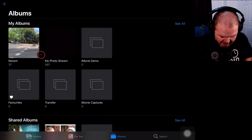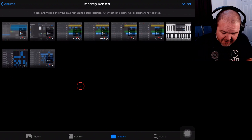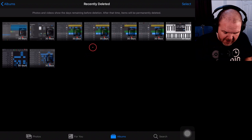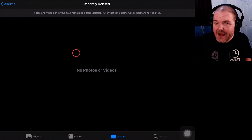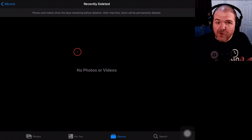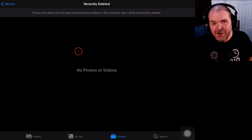If we tap up the top here to go back to Albums and scroll down, usually right at the bottom under Other Albums, you'll find Recently Deleted — and there they all are, they're still here. So even if you think you've freed up a couple of gigabytes of space, you haven't, because they're still going to be there. Tap Select and then in the top left, say Delete All. Once you delete these, they're going to be gone forever, so be careful before you finally delete things.